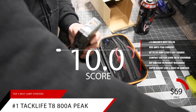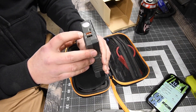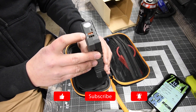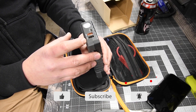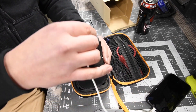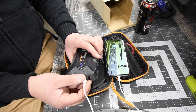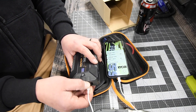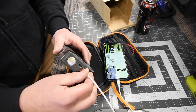Like the other jump starters on this list, if you'd like more information on this product, check out the link in the description below. Thank you for watching. If you like this video, please click those like and subscribe buttons. If you have any questions or comments, please leave them in the comment section below, and check out the description for more information.